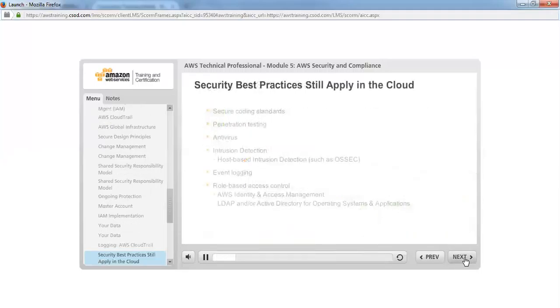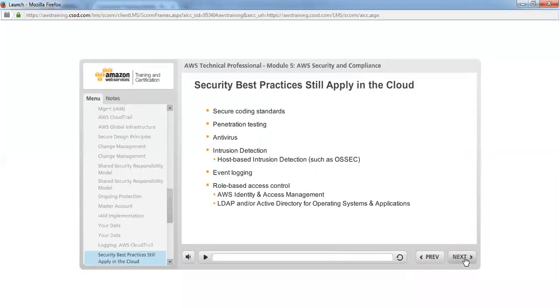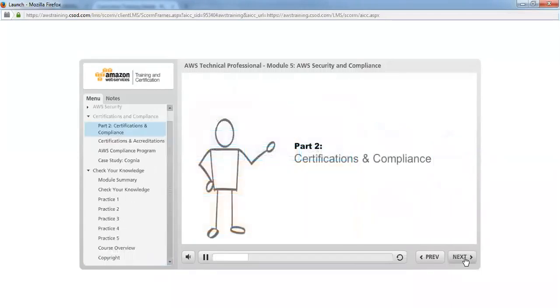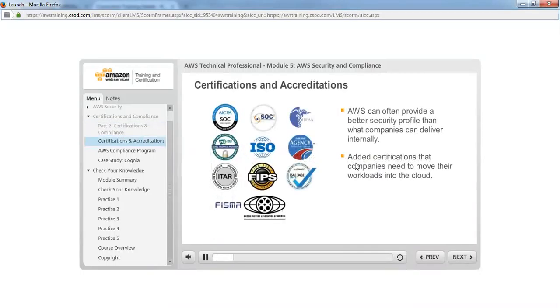The security measures you already have in place probably also apply to the cloud, such as secure coding standards, penetration testing, antivirus apps, intrusion detection, event logging, and role-based access control. Many AWS enterprise customers need certain certifications in order to move their workloads over to AWS, required either by industry standards compliance or by the governance of their own companies. AWS has methodically added a number of certifications that enable enterprises to meet their security requirements while gaining the full advantage of cloud computing, often achieving a better security profile than what they can develop internally.